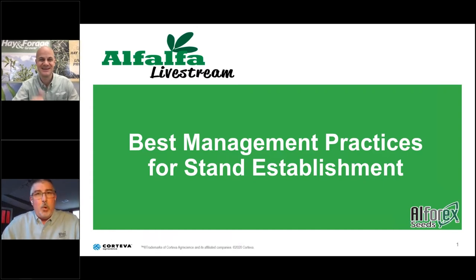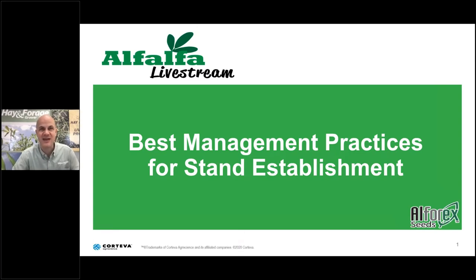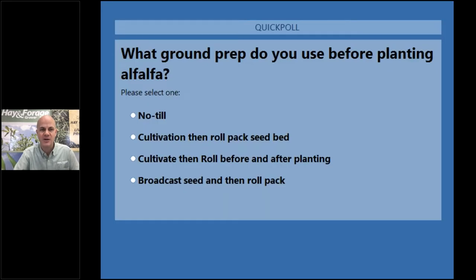Let's go to our first poll question: What ground prep do you use before planting alfalfa? Options are no-till; cultivation, then roll pack the seedbed; cultivate, then roll before and after planting; or broadcast seed, then roll pack. We'll give you about 20 seconds to answer before introducing our next speaker, Dr. Don Miller, joining us live from Nampa, Idaho.